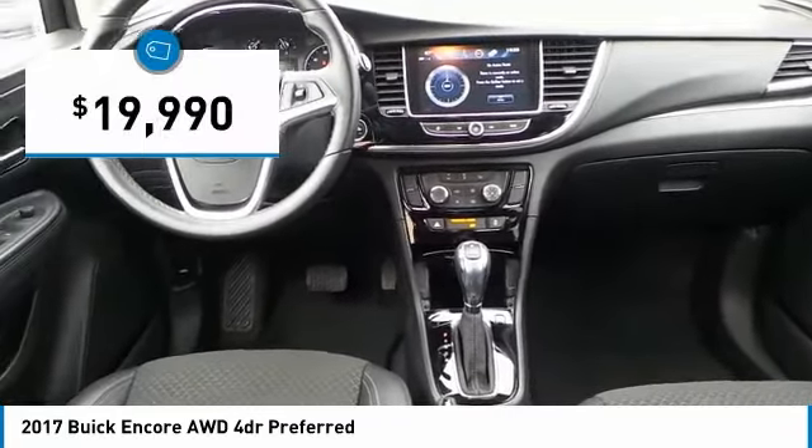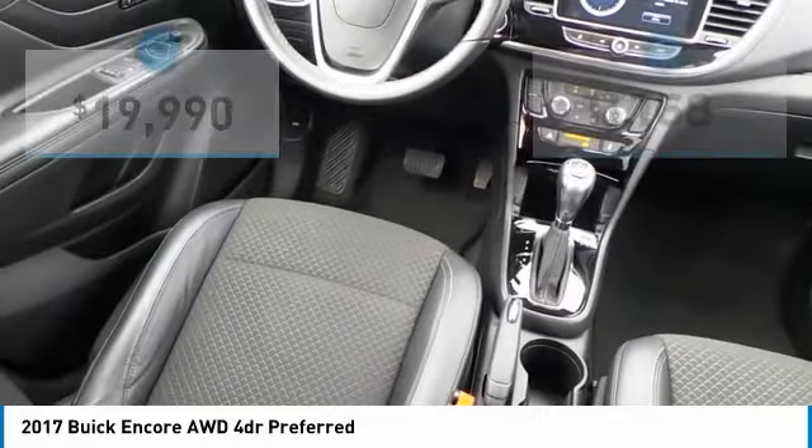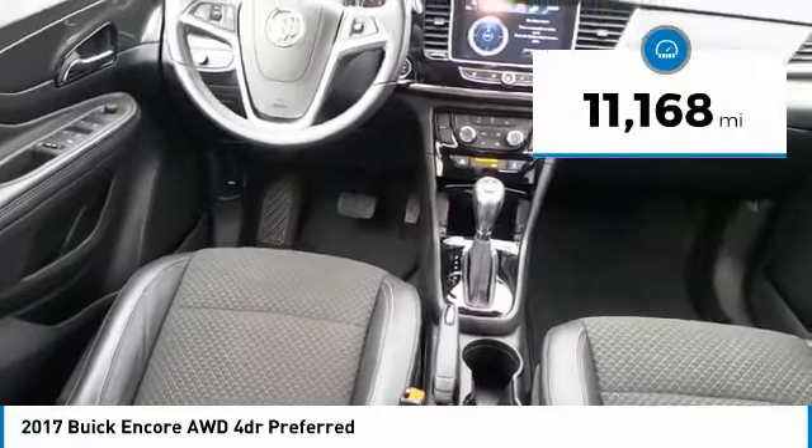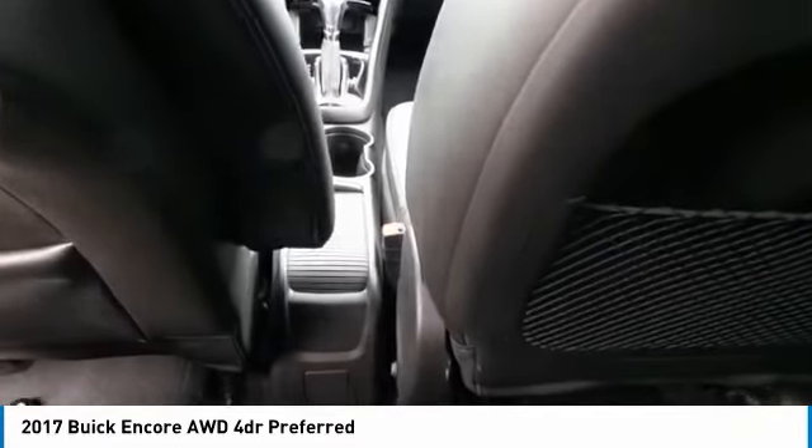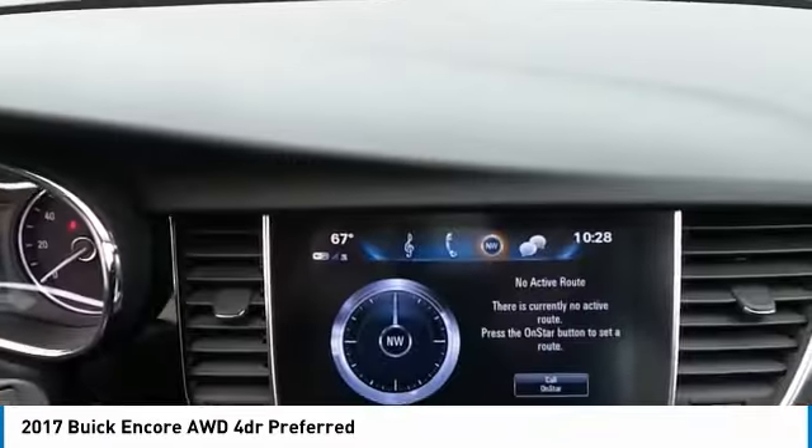Priced below $20,000, this vehicle has less than 15,000 miles. This isn't just a vehicle — it's an experience. So stop in for a test drive today.